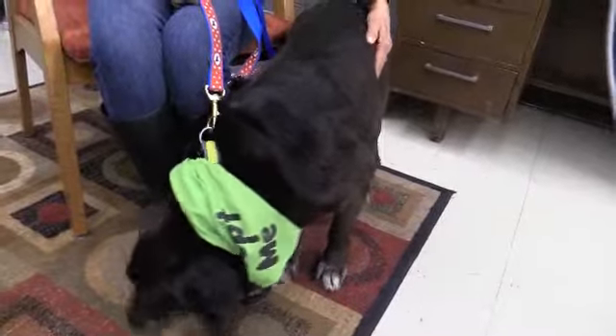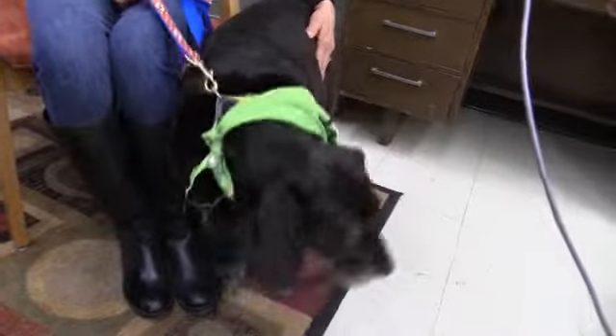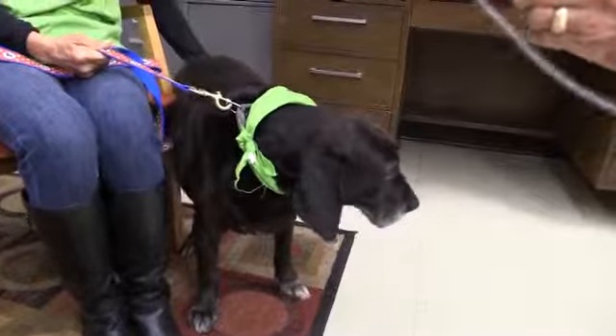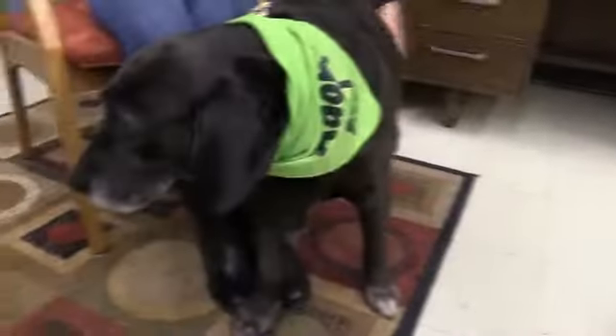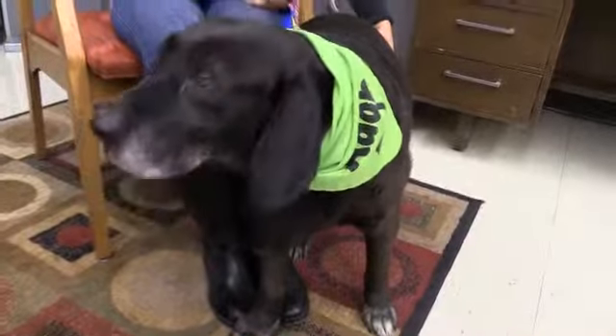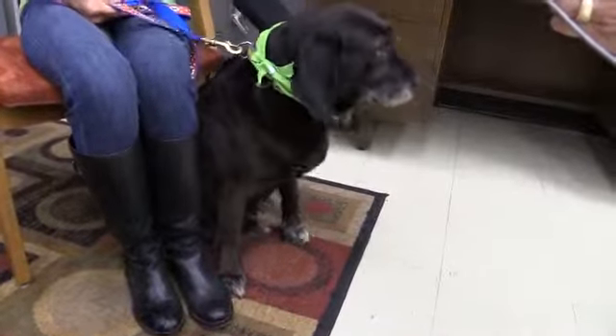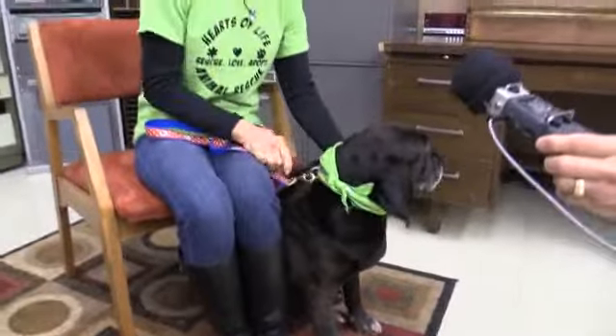She's, of course, a black dog. And folks don't want to adopt black dogs, and I don't know why. But she's obviously a lab mix. Looks like she's probably got a little hound in her because she's got kind of floppy ears. But just a nice girl.